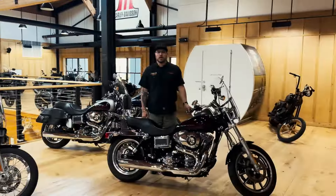Chad here with El Jefe Motorcycle Company. I just got off the phone with the owners — Uncle Sam paid them a visit. They told me we have to get rid of 100 pre-owned motorcycles before Memorial Day. Our loss is your gain. Welcome to the inventory reduction sale.